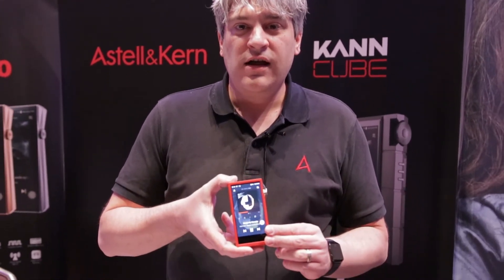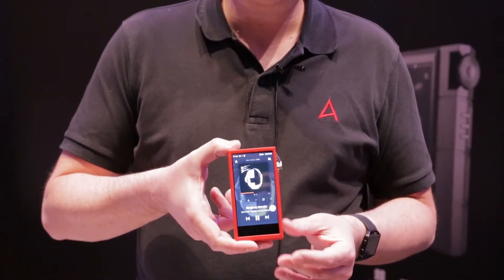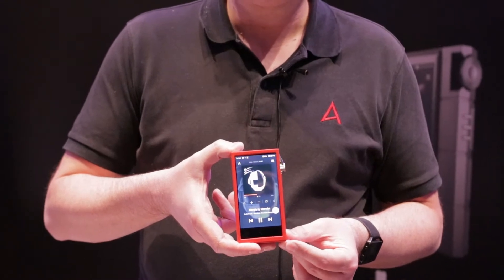Hi, I'm Jason from Astell & Kern. We're here at CanJam New York City 2020 showing off some of our new products. What I have here is our SA700, a brand new player released at the end of December. It's a mid-tier model using dual AKM AK4492 DACs with a separate DAC for each channel.